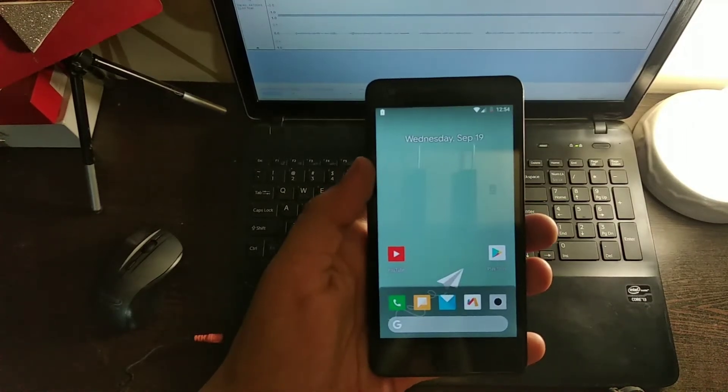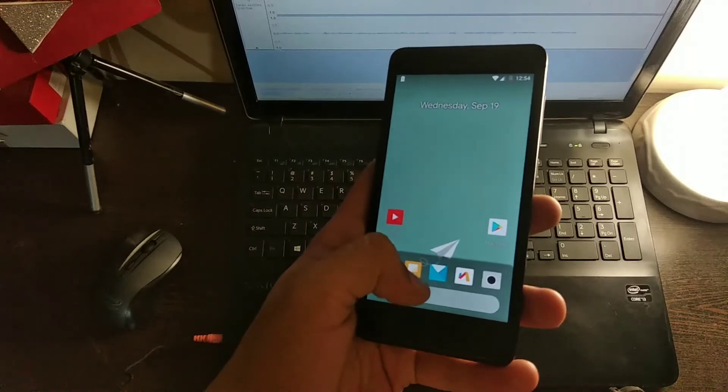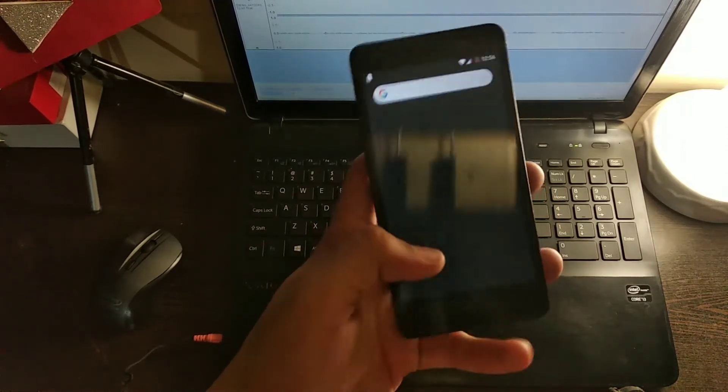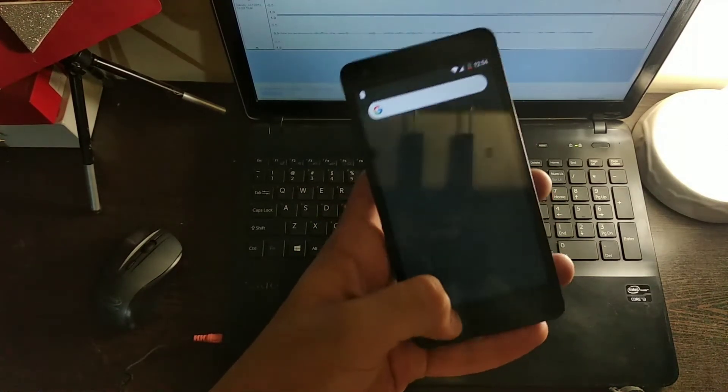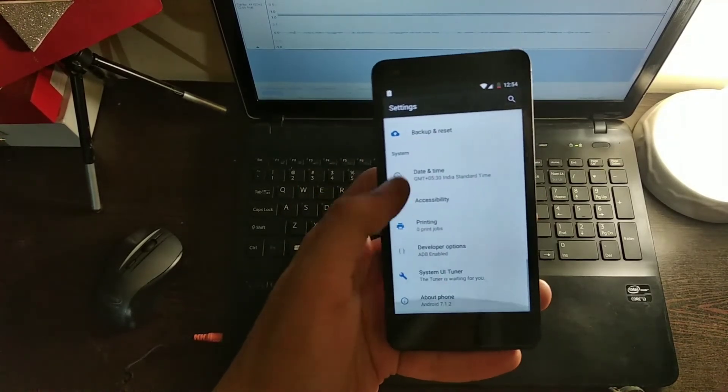So if it is going, this is a ROM — Hydrogen OS. This is not the Hydrogen OS which you can find on OnePlus; this is not that. It is a custom ROM and its battery life is so good.